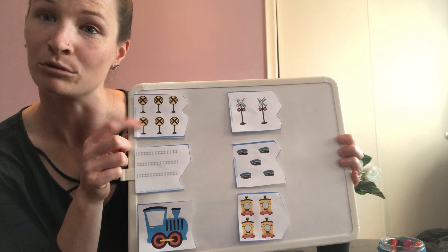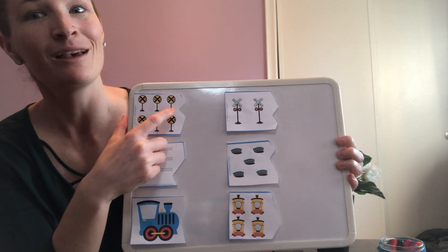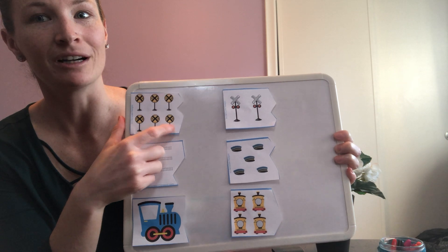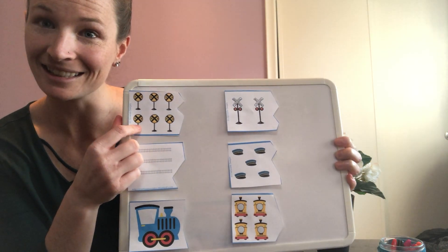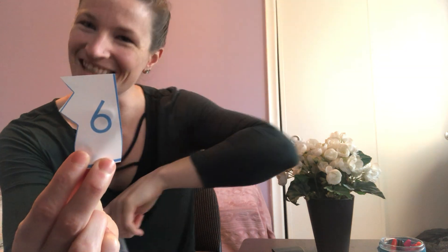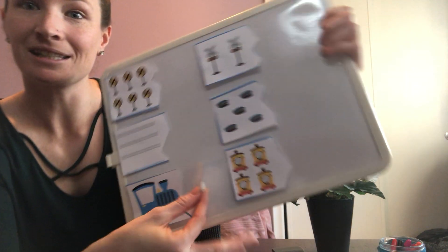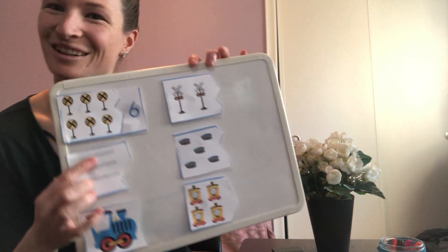Let's start with our railroad sign. Let's count how many. One, two, three, four, five, six. Let's find the number six. Is it this one or this one? That's right, it's this one. It matches and it's like a puzzle — it fits like a puzzle. So I'm going to put it in so that it fits. There's our number six.